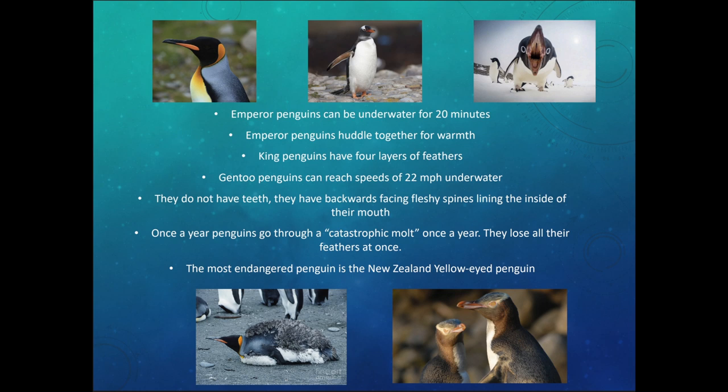The emperor penguin can stay underwater for 20 minutes at a time, and emperor penguins huddle together for warmth. King penguins have four layers of feathers. Gentoo penguins can reach speeds of 22 miles per hour underwater. Penguins do not have teeth — they have backwards-facing fleshy spines lining the inside of their mouth, which are much softer and more flexible.